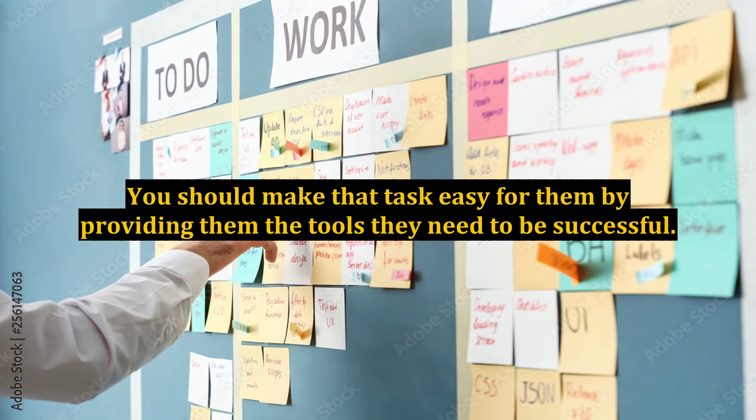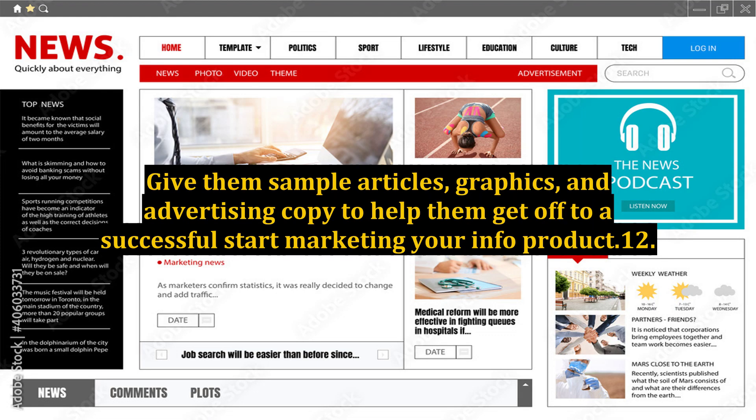11. Affiliate Toolkit. One way to maximize your profits is to have an army of sellers marketing your products for you. You should make that task easy for them by providing them the tools they need to be successful. Give them sample articles, graphics, and advertising copy to help them get off to a successful start marketing your info product.